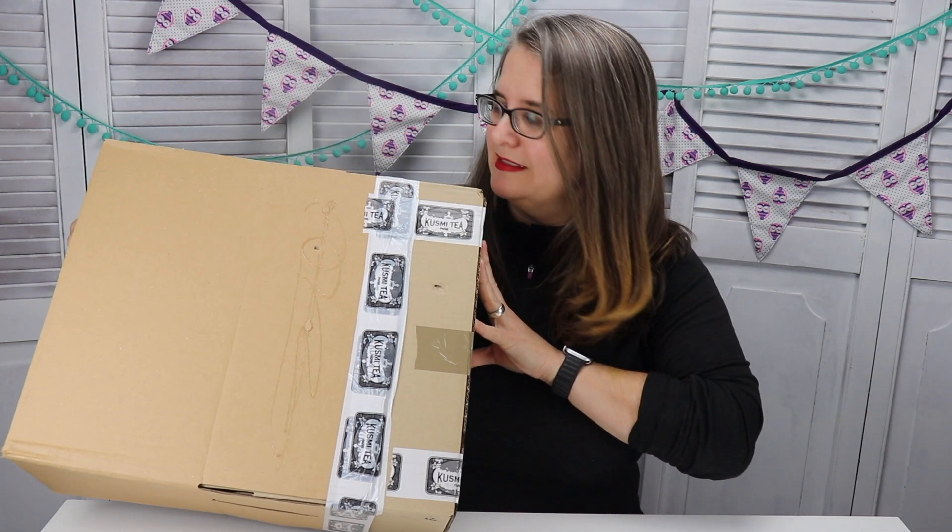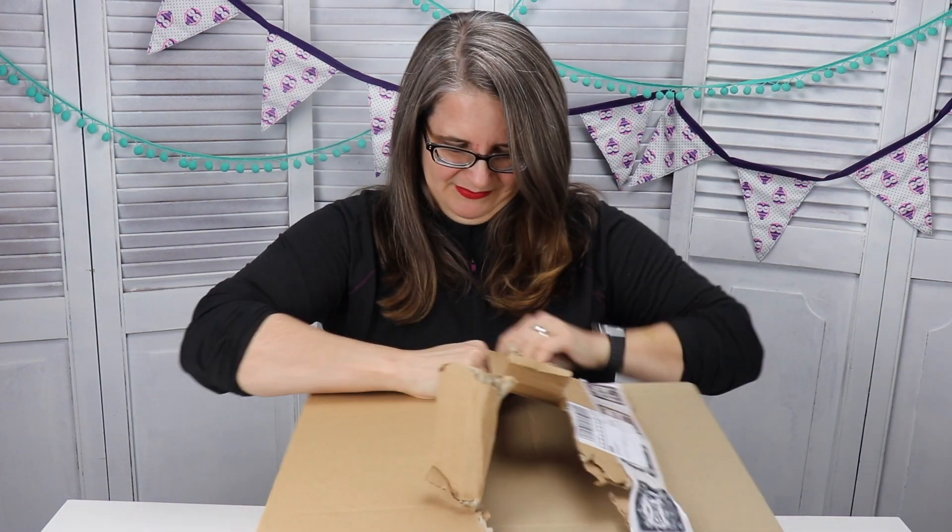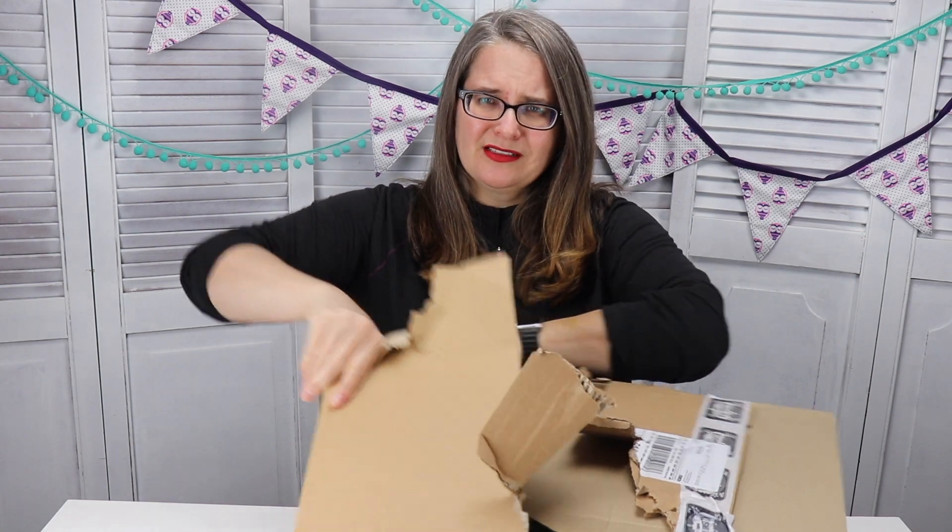It looks like they had to combine two boxes to make it work. Oh, instantly it smells spectacular — who's got time for boxes?